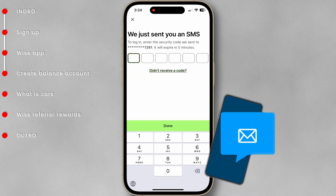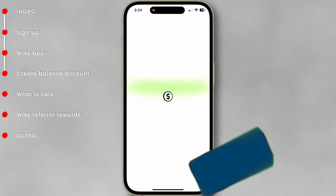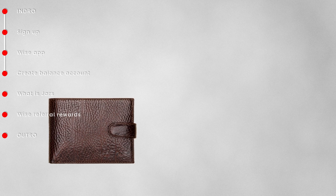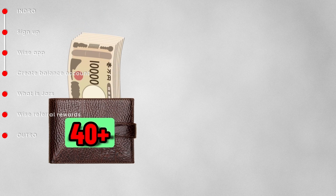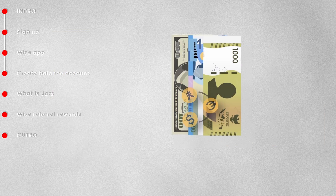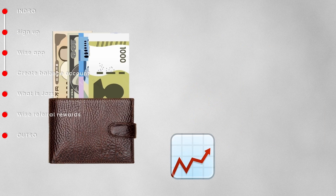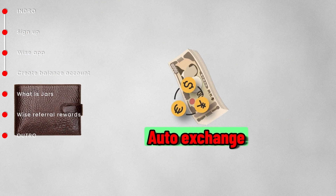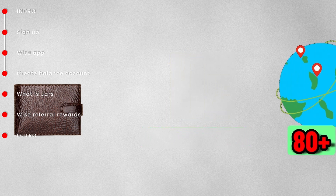After logging into your Wise account, you must create a balance account in order to deposit money. A balance account is just like a wallet where you can hold over 40 currencies and is used for spending, receiving, and sending money. This feature allows you to exchange and deposit money when the exchange rate is good and send it to your home country in the future. Money can be sent from Japan to over 80 countries at any time.